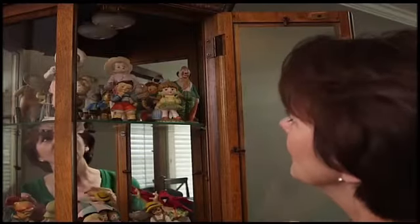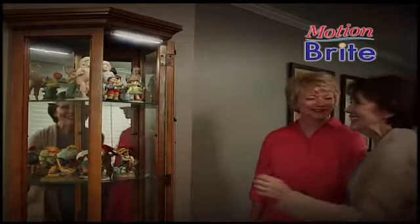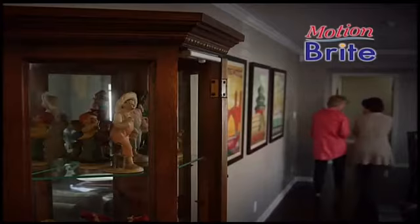Don't settle for inconvenient lights you need to reach and then press. Motionbrite automatically turns on when you come near and then automatically turns off a few seconds after you leave.